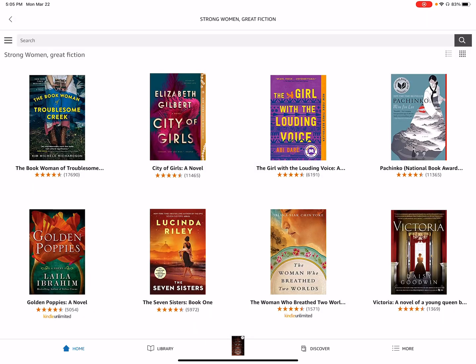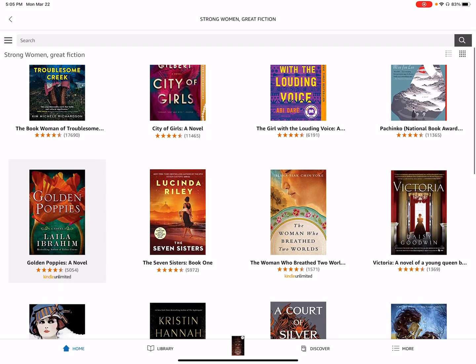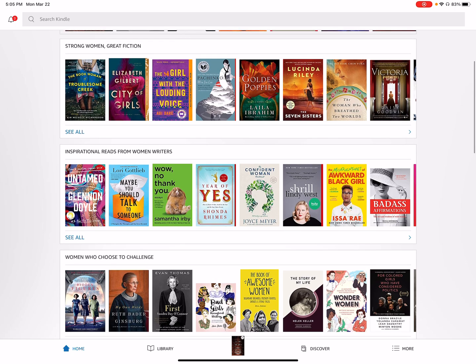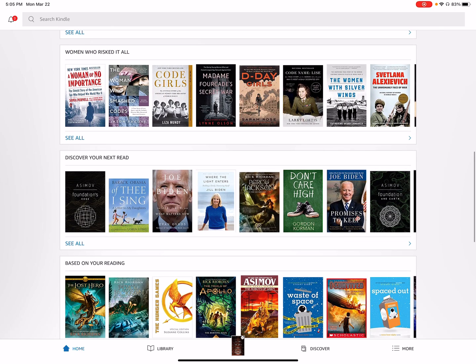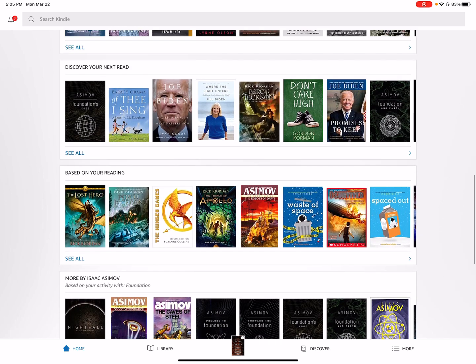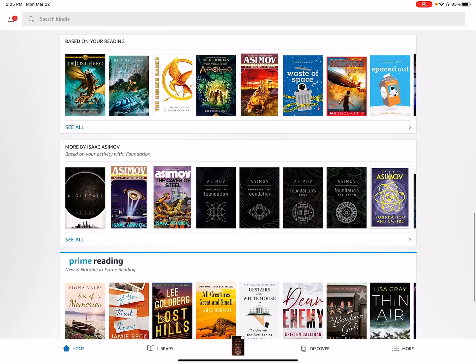They have some different topics based on the month. Since this month is National Women's Month, they have Strong Women and Great Fiction right here. We can see all these inspirational reads from women writers. Then we can see Discover Our Next Read — recommendations based on our previous reads, including similar books and books by the same authors.